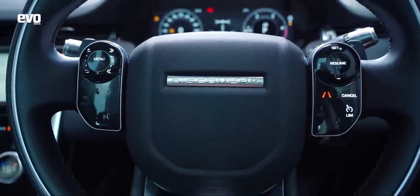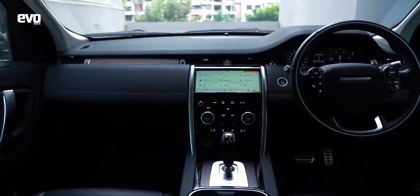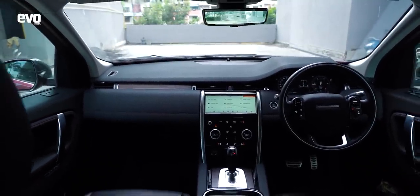This updated Discovery Sport gets fresh styling, especially around the nose, and now it looks like a dead ringer for the full-size Discovery. The styling is very nicely done — very elegant, not too ostentatious, not too in-your-face, but you can't miss it. It gives more of a sense of premiumness to the Discovery Sport, and the cabin trim on this SE version makes it look and feel more expensive than before.